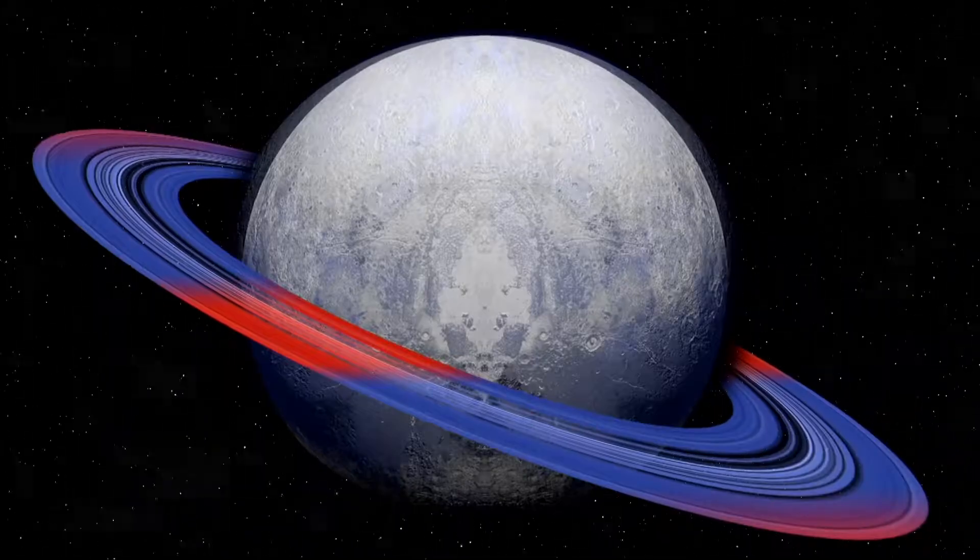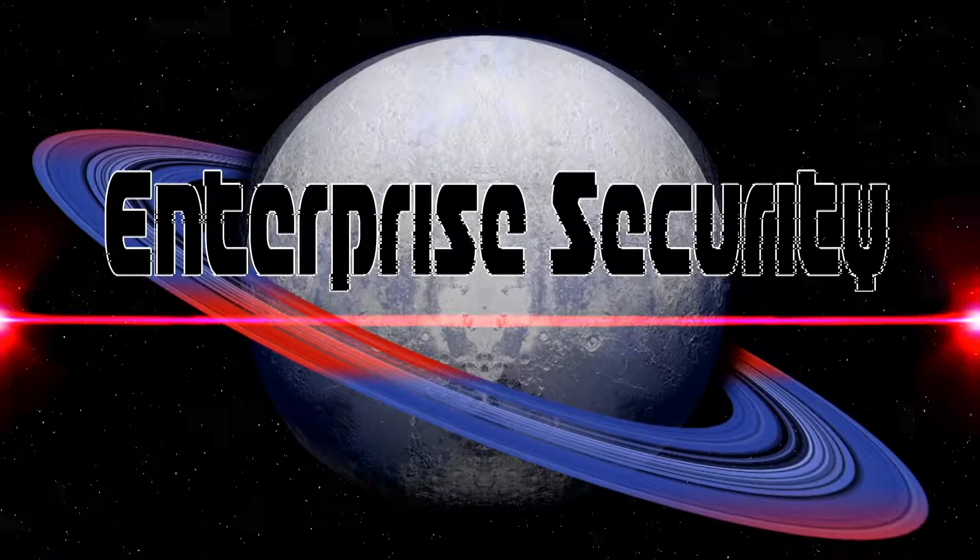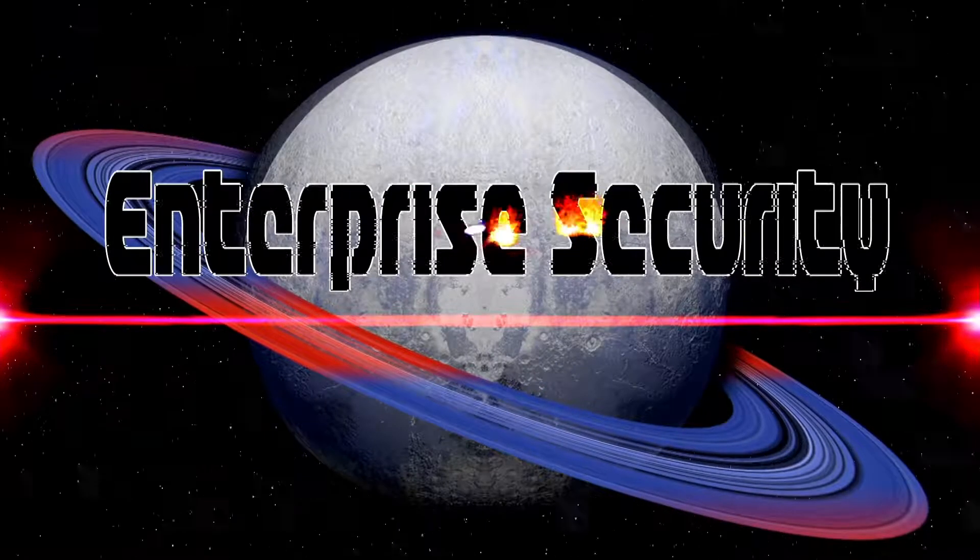Broadcasting live from G-Unit Studios in Rhode Island, it's the show where we talk security vendors and aren't afraid to name names. It's Enterprise Security Weekly.